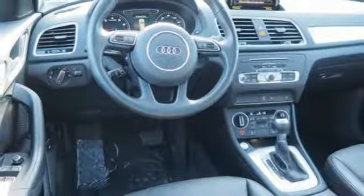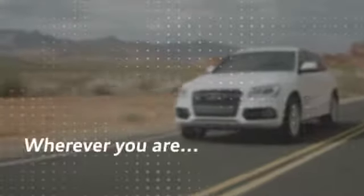You need to drive it to believe it. See it for yourself today. Wherever you are, we are there.